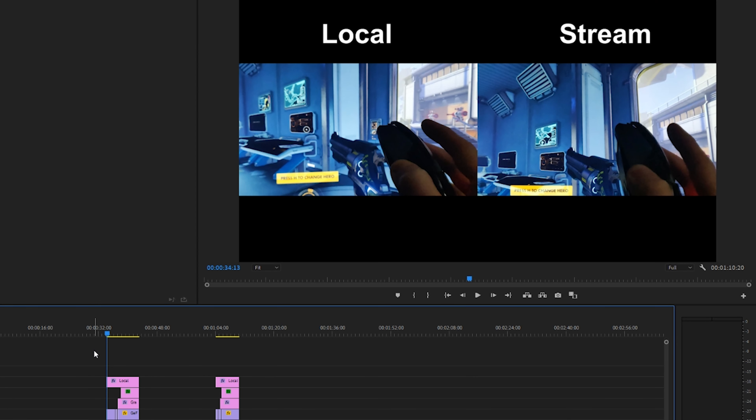Here we are in the scene I set up in Adobe Premiere. On the left side we have local gameplay — in this case Overwatch — and on the right side we have the stream from NVIDIA's GeForce Now service. I left everything at default settings, so any servers connected to were completely based on GeForce Now's defaults. I didn't use a VPN, trying to keep everything streamlined for my use case, though results will vary wildly depending on your internet connection and server location.